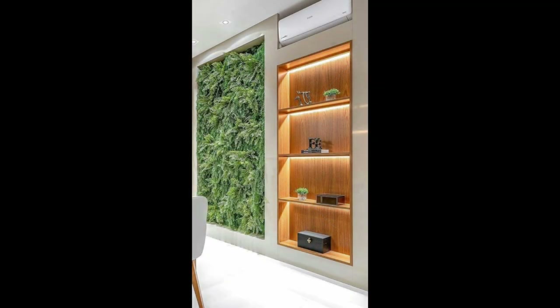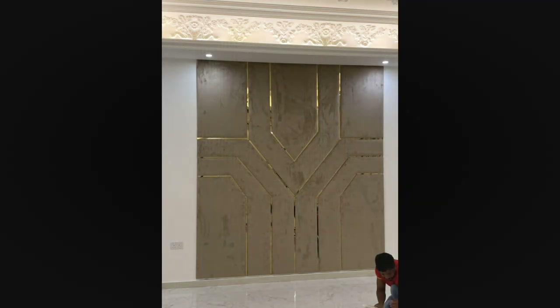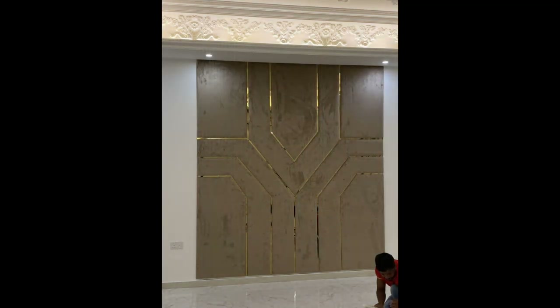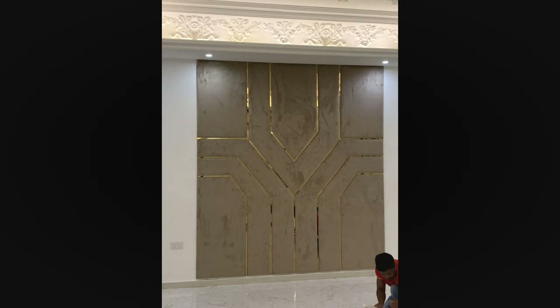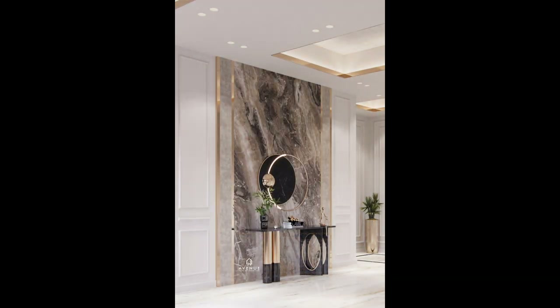Back door entrances or mud rooms can be brightened with the addition of a picture on the wall by the door or the adjacent walls. An empty wall leading into the kitchen or den might be ideal for a gallery wall or a row of pictures. Look at the space above a mudroom bench and decide if a picture or grouping of pictures can enhance that space.